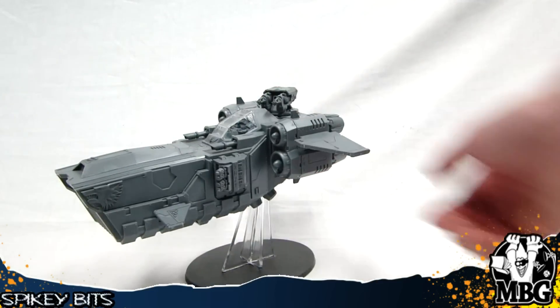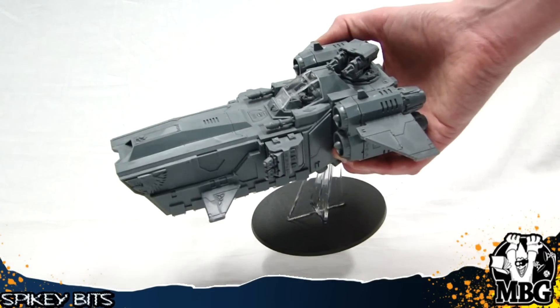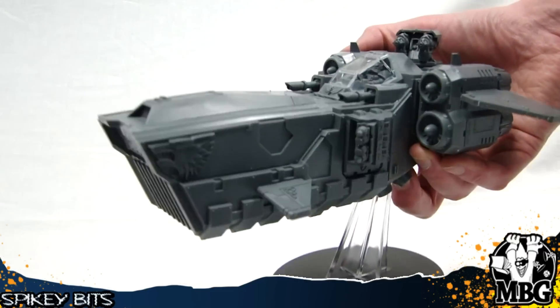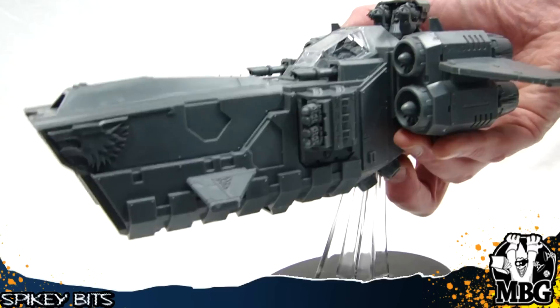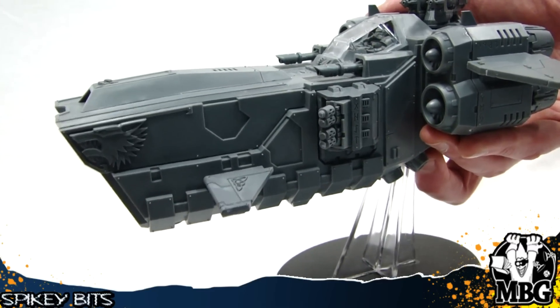I think we're about out of time here, but everybody seems pretty stoked about it. Now that you can kind of get this first look, I think a lot more people are going to be all about this vehicle. And I'm sure with the Space Wolf book coming out next week, we're going to see a lot more on it.